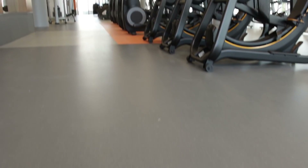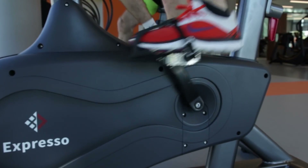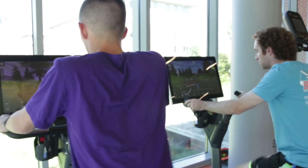You'll see about 60 different pieces of equipment including treadmills, stair masters, and bikes — some of which allow you to virtually compete against others in the Clemson community and across the world.